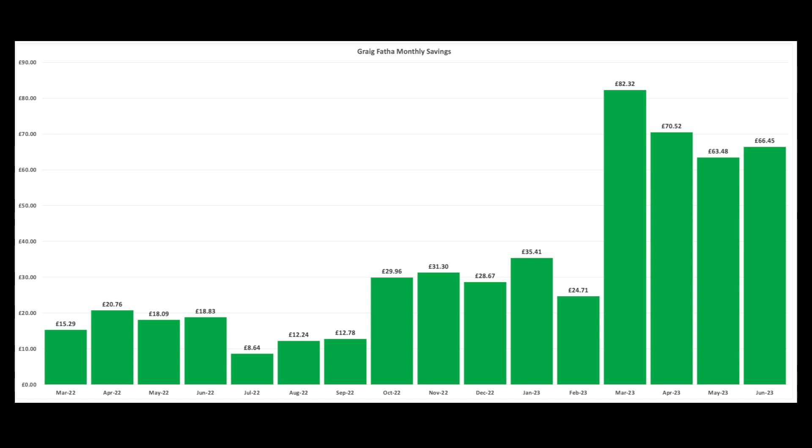We've also got the Kirk Hill wind turbine scheme that we've invested in. We've got 26% of our electricity needs from Craig Pfaffer and 76% from Kirk Hill, which comes live in early 2024. I'm hoping both of those cover all of our electricity usage. Being on a heat pump now our electricity usage will be going up considerably, especially as we have no gas at all.